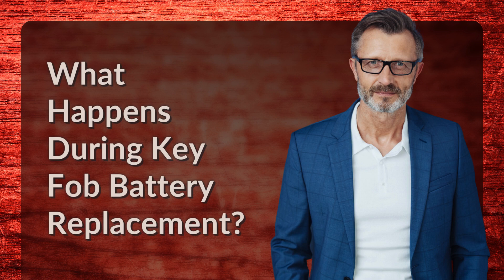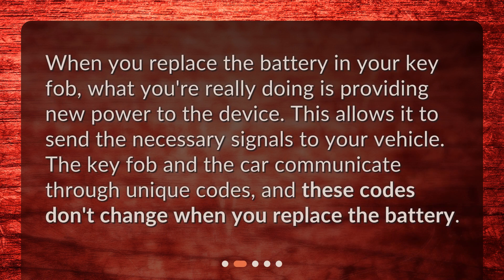What happens during key fob battery replacement? When you replace the battery in your key fob, what you're really doing is providing new power to the device. This allows it to send the necessary signals to your vehicle. The key fob and the car communicate through unique codes, and these codes don't change when you replace the battery.